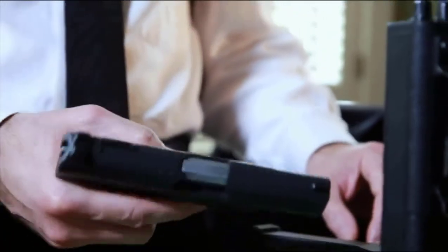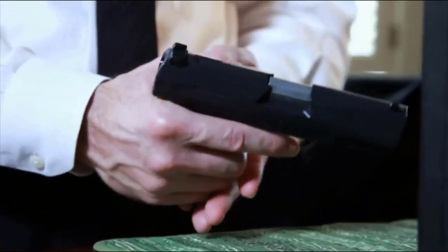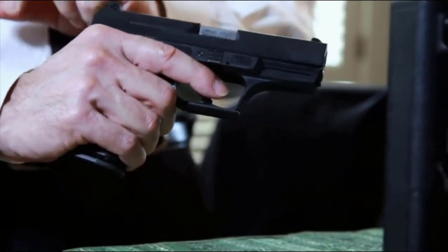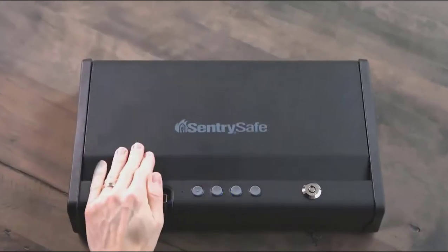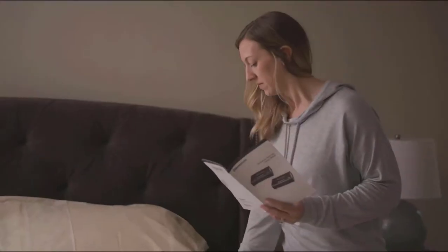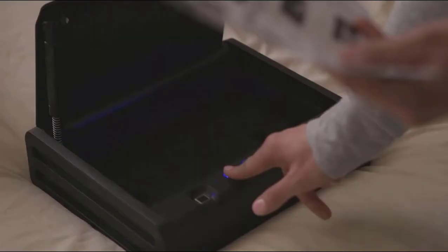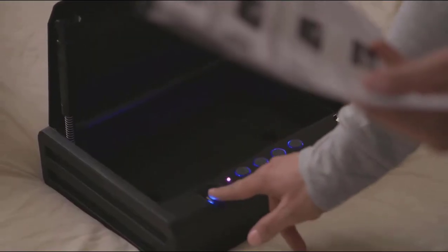As a gun owner, keeping your firearms and pistols secure at your place is your responsibility. This simply means that while safeguarding your precious armed ammunition, you also need to care for your family's security as well. The best handgun safes don't just protect your firearms, but they also keep them away from the hands of the inexperienced.